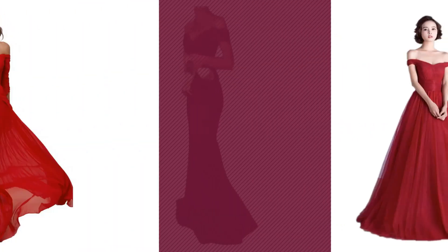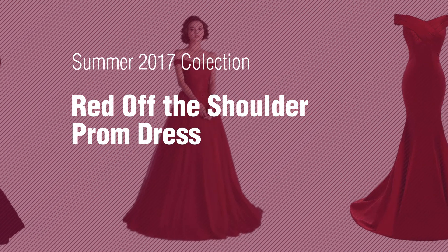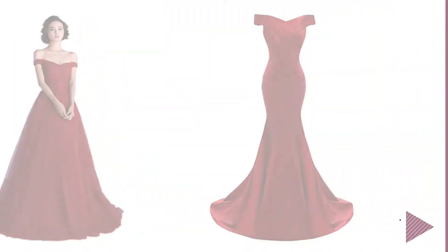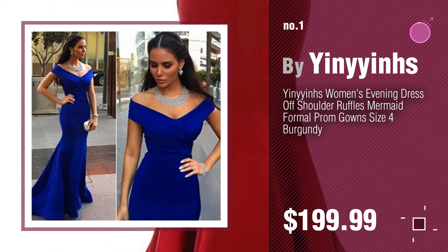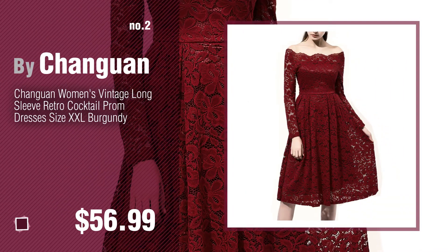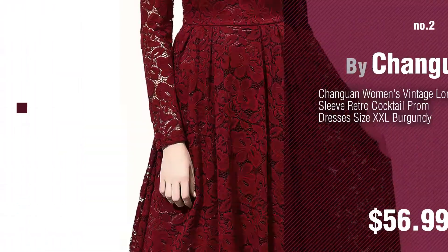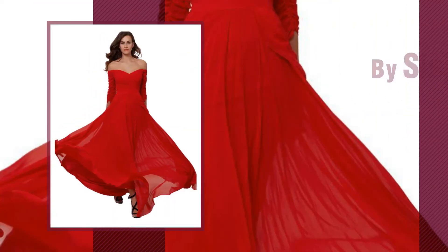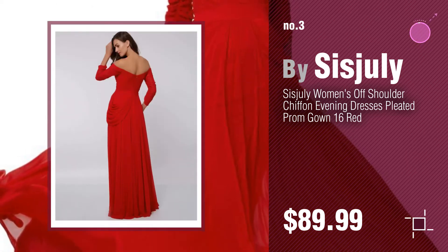If you're looking for red off the shoulder, here's a collection you've got to see — Summer 2017 red off the shoulder prom dress collection. Number one by Yin's. Watch this video and get inspired. Number two by Changuan. Number three by Sis Jelly. For more info about these eye-catching prom dresses, click the circle.